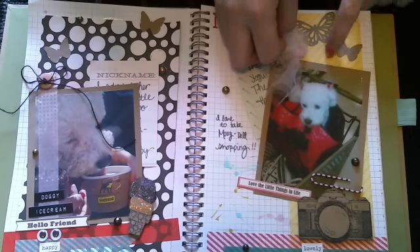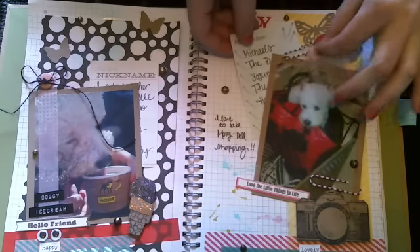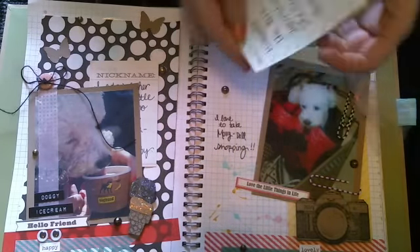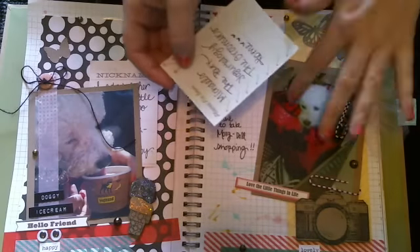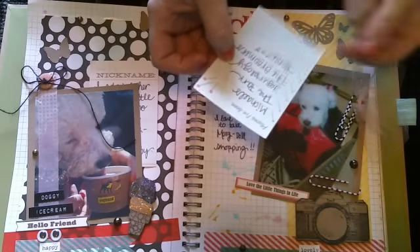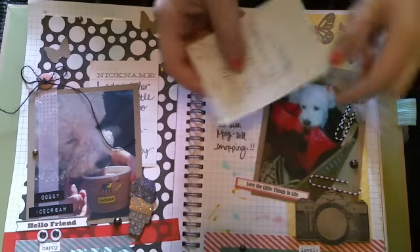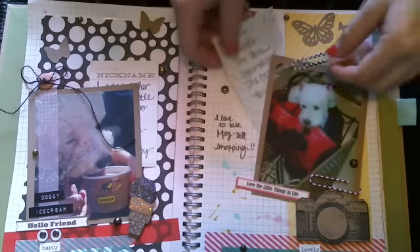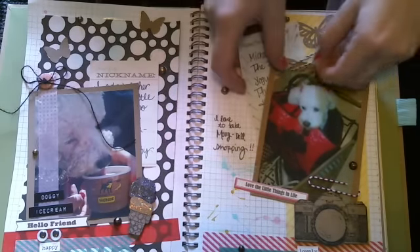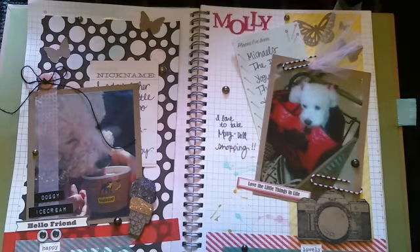Here are some Martha Stewart butterfly punches. This yellow paper is the new Disney paper from Queen and Company. Then you just take the paper clip - this is a little journal sheet that says 'places I've been.' So for Molly, I put Michael's, The Park, Yogurtology, which is yogurt ice cream, and The Groomer's Home. I still have two more to add for some more fun adventures. And then this just gets paper clipped right back on there. Here's just the little glittery sticker that says Molly.